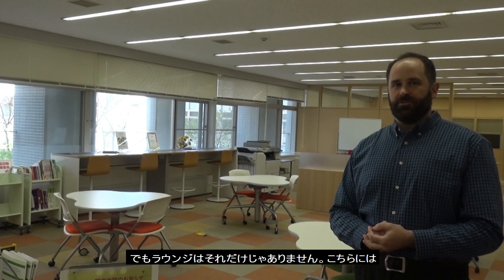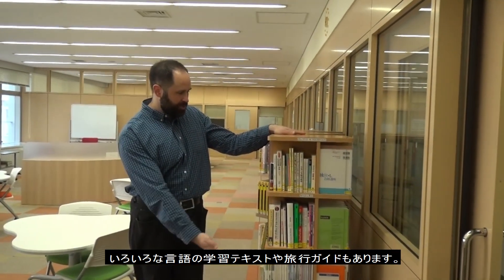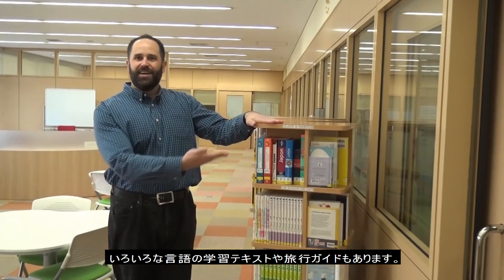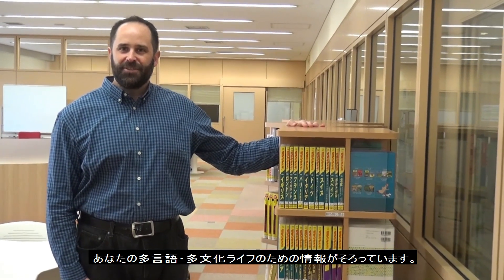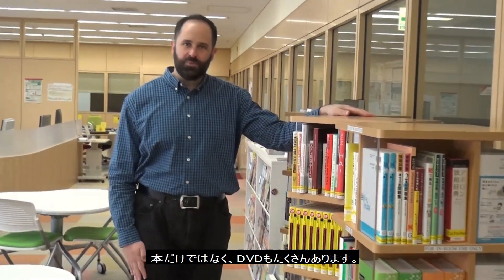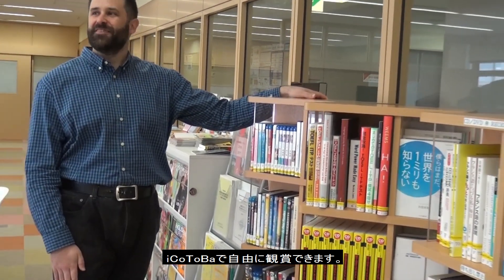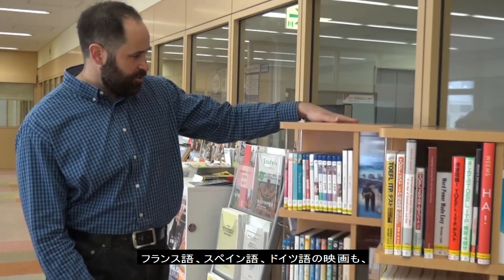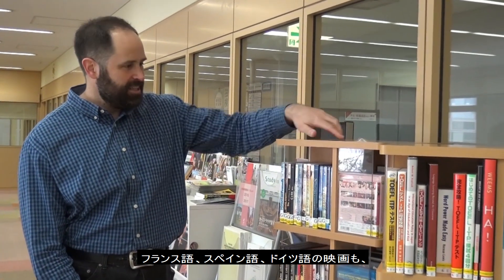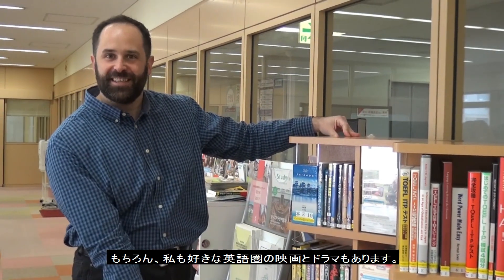That's not all we have in the lounge. We have many different kinds of language study books and travel guides as well — many resources for your multilingual and multicultural life. And not just books, but also movies, which are free to check out. We have movies in French, Spanish, and German, and of course many English movies and TV shows too.